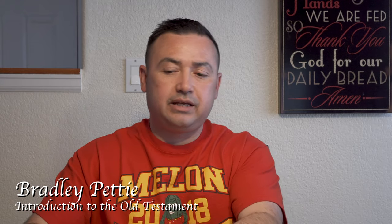Hey everybody, here with another update for my experience at Nazarene Bible College. My name is Bradley Petty. I just completed the Introduction to the Old Testament class and I really enjoyed it.